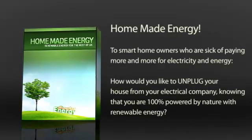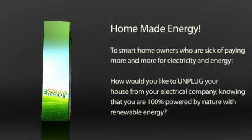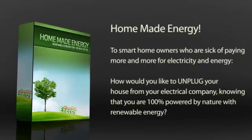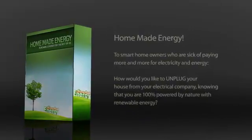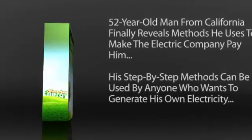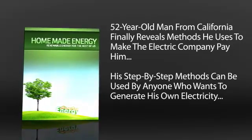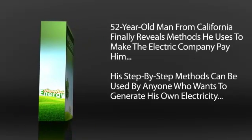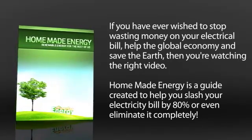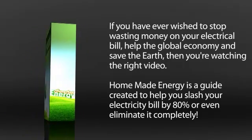To smart homeowners who are sick of paying more and more for electricity and energy, how would you like to unplug your house from your electrical company, knowing that you are 100% powered by nature with renewable energy? A 52-year-old man from California finally reveals methods he uses to make the electric company pay him — step-by-step methods that can be used by anyone who wants to generate their own electricity. If you have ever wished to stop wasting money on your electrical bill, help the global economy, and save the earth, then you're watching the right video.